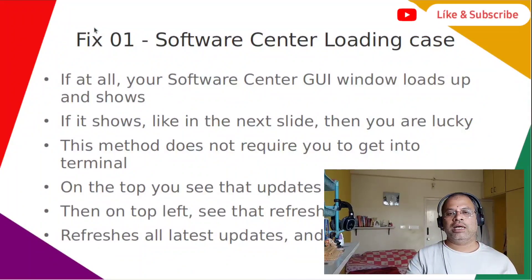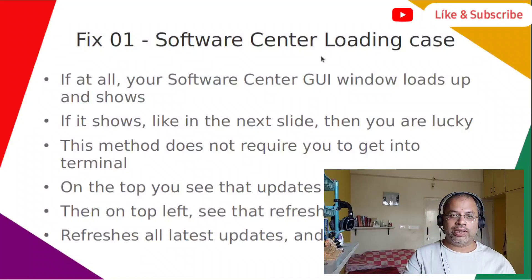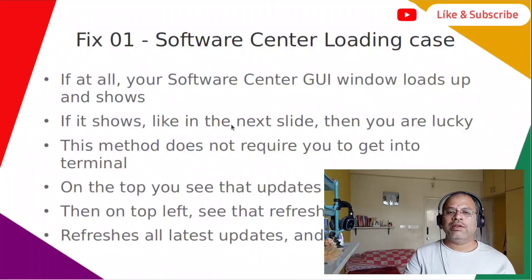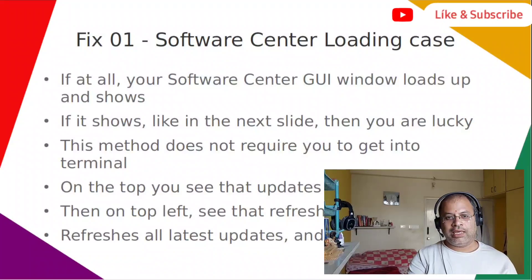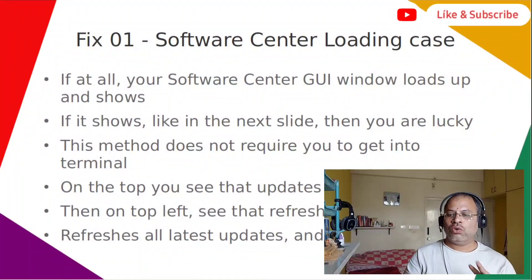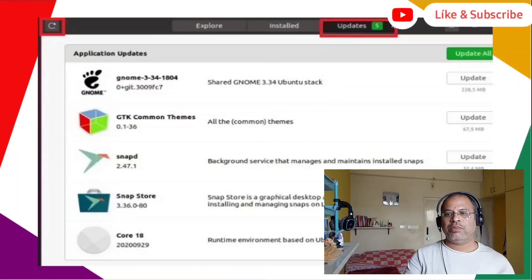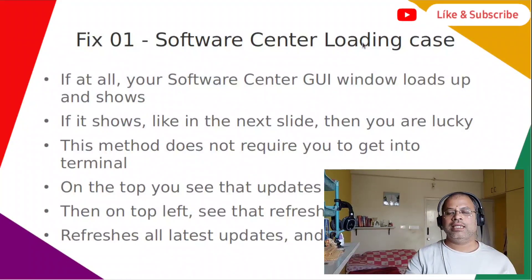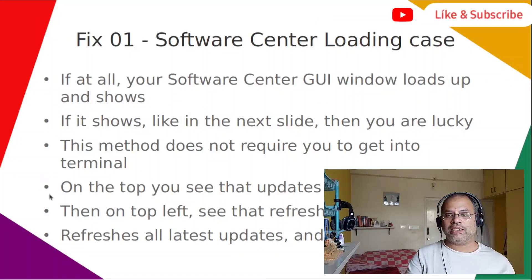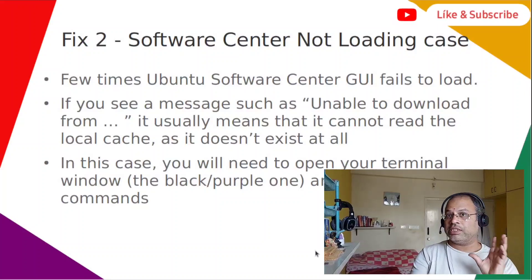Fix one is for the case where the software center doesn't load properly. If your software center GUI window loads up but doesn't show any content, go to the Updates tab at the top — marked in red — and click the Refresh button on the top left. This will refresh all the latest updates and load everything. Then go ahead and install what you need. This is fix one, which is pretty simple and requires no terminal.